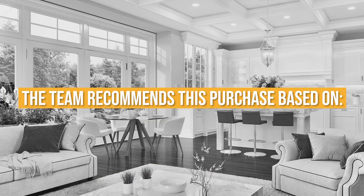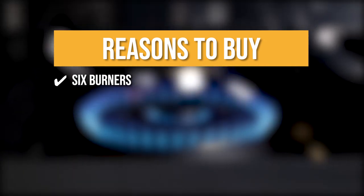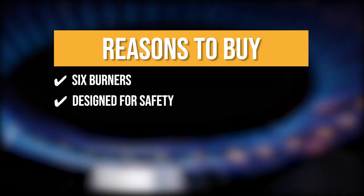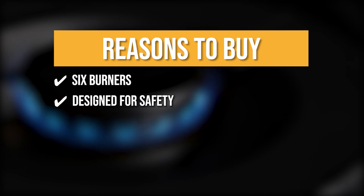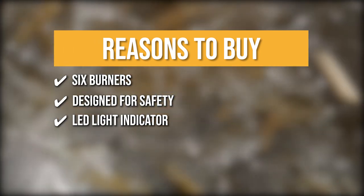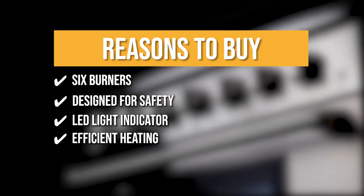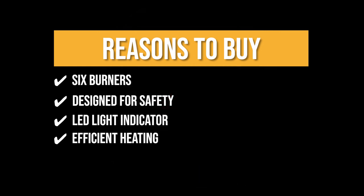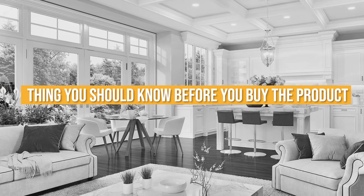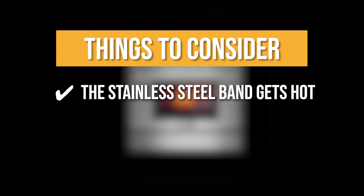The team recommends this purchase based on the following. Six Burners: the slide-in gas range offers heavy-duty cast-iron grates and six versatile burners so you'll always have enough room for your favorite dishes. Designed for safety: the deep recessed gas range with an automatic re-ignition feature ensures a continuous flame and reignites automatically if accidentally extinguished. LED Indicator: the zinc alloy control knobs with LED indicator allow you to see your oven cooking from a distance. Efficient Heating: the commercial convection fan circulates heated air over, under, and around — delivering the ideal temperature and airflow for fast preheating and uniform cooking, helping remove cold spots to ensure even baking. Keeping all of that in mind, the thing you should know before you buy is that the stainless steel band gets hot, so be cautious when pets and children are around.